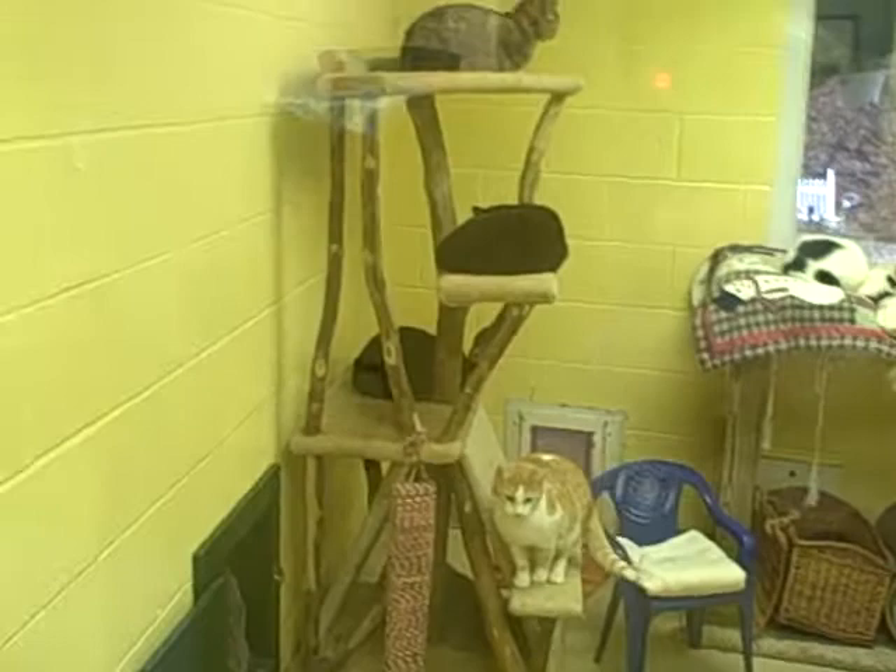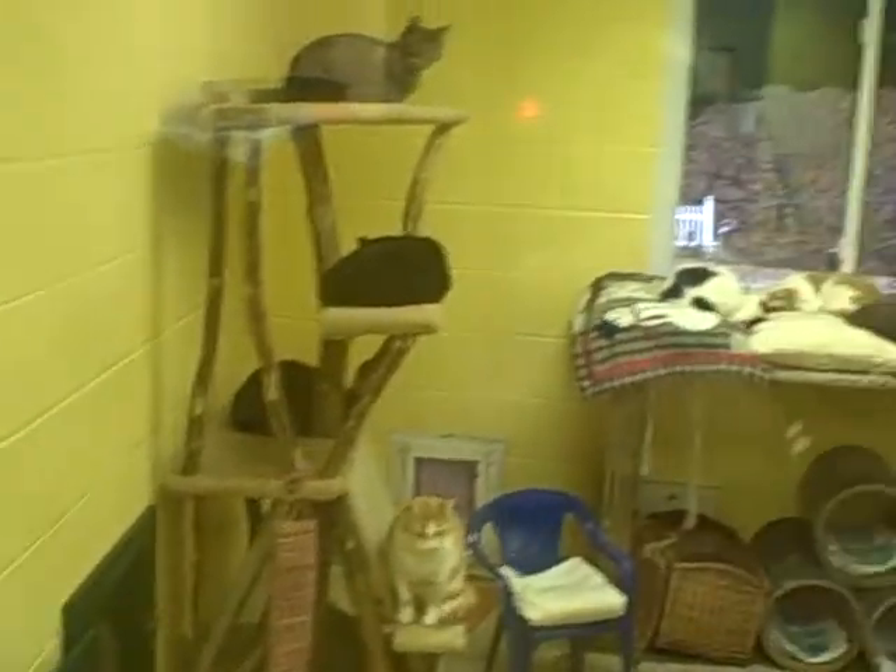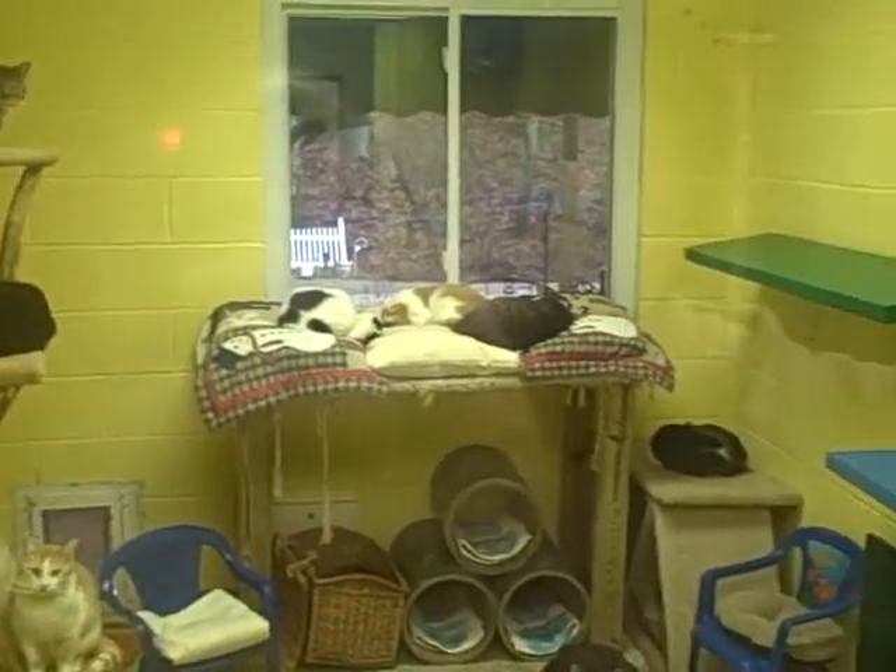This is cat room number three. These are still all adult cats.